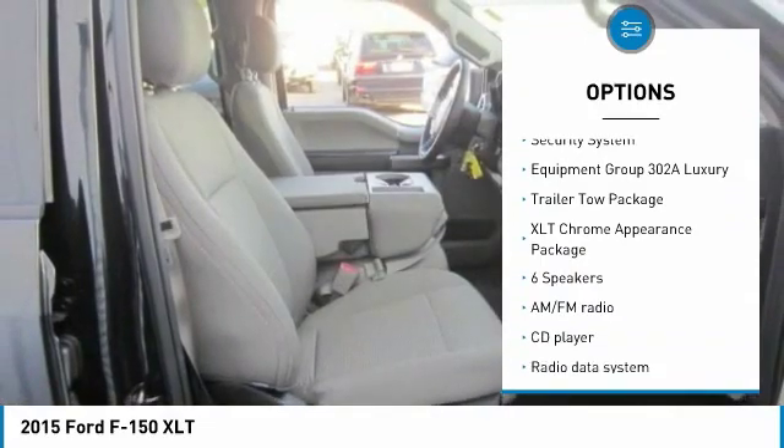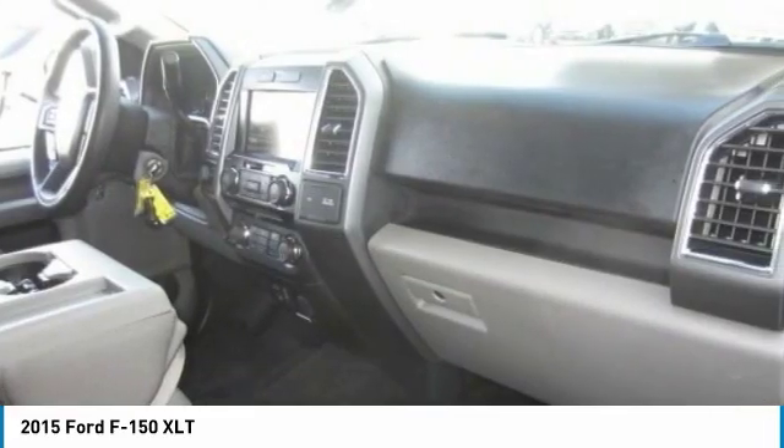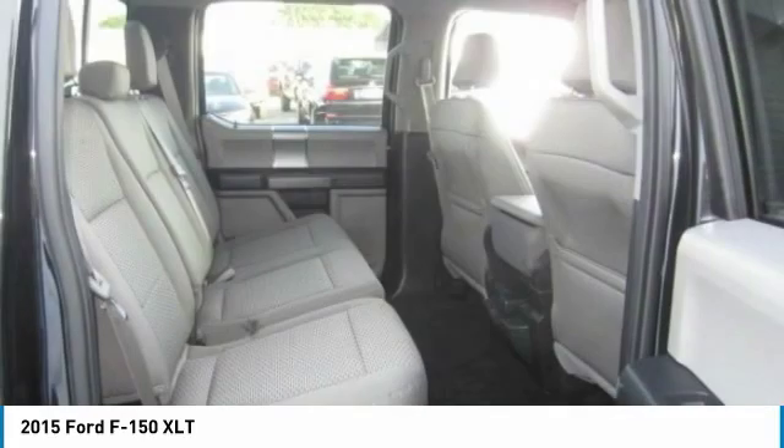Fog lights, front wheel independent suspension, four wheel disc brakes, speed control, security system.